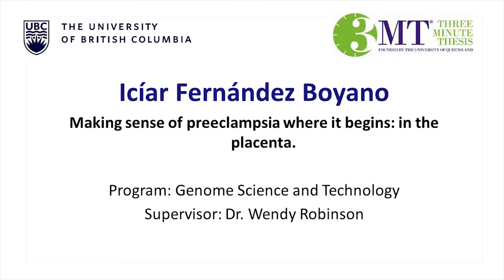Hi, my name is Itiar Fernandez-Vellano and I am completing my program in genome science and technology under the supervision of Dr. Wendy Robinson. My presentation today is on making sense of preeclampsia: where it starts in the placenta.